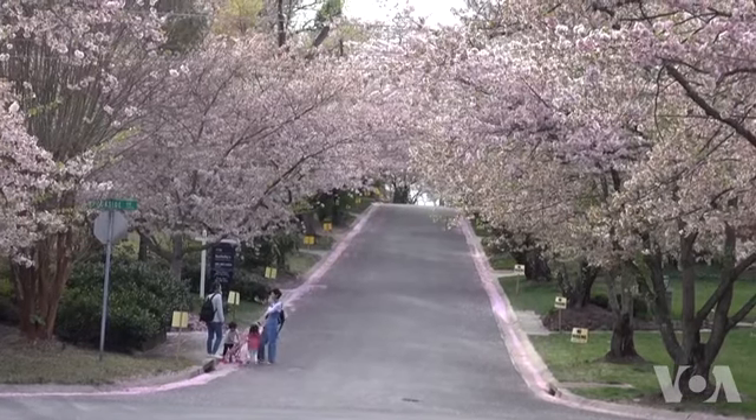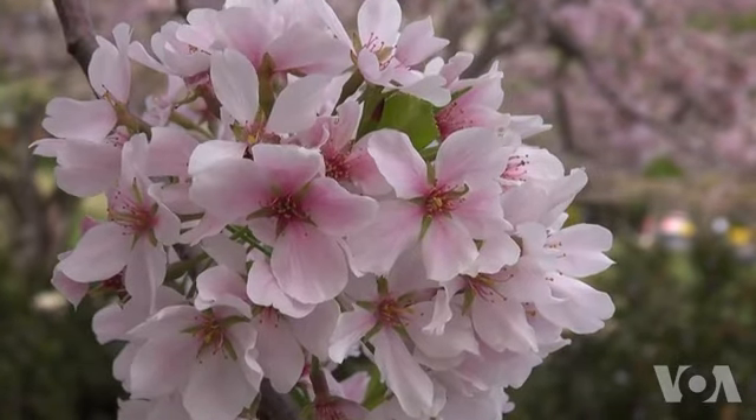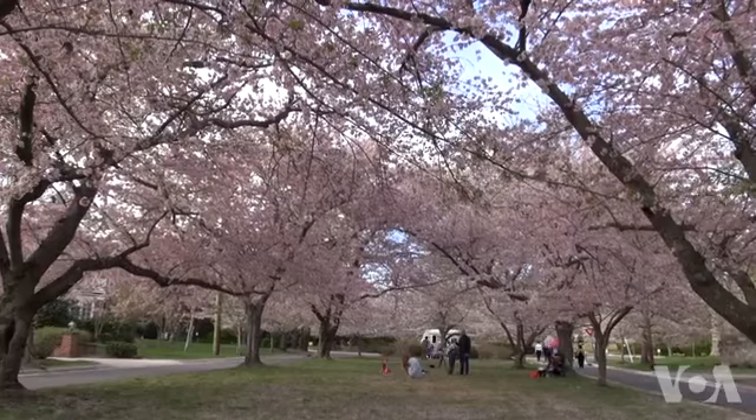In Chevy Chase, Maryland, this small Kenwood neighborhood goes into full bloom every spring with pink and white blossoms on 1,200 Yoshino cherry trees.